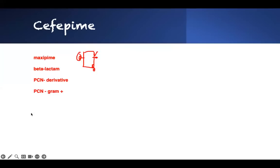So for cefepime, it's a fourth generation. It's like the great-great-grandson of penicillin. It's a fourth-generation cephalosporin, basically a penicillin derivative, and that is what it's going to do.